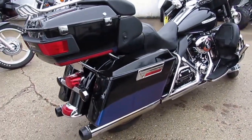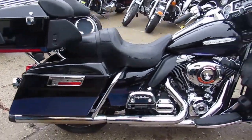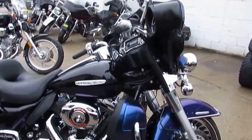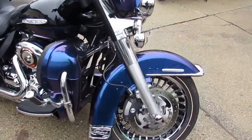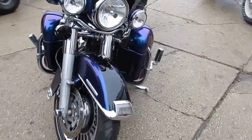Sharp black ice paint with tons of chrome, dual Reinhardt exhaust, Screamin' Eagle air intake, engine guards, highway pegs, highway lights and more. Just been serviced at a dealership, all fluids changed and ready for the road. It's a beautiful bagger for only $12,900.